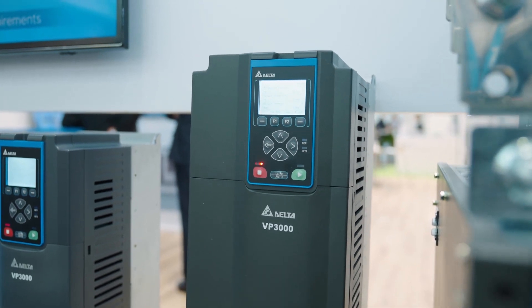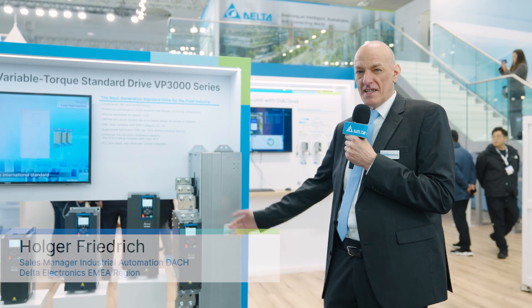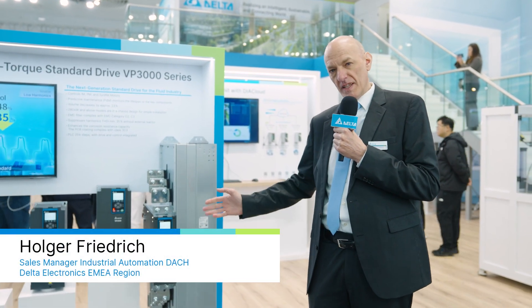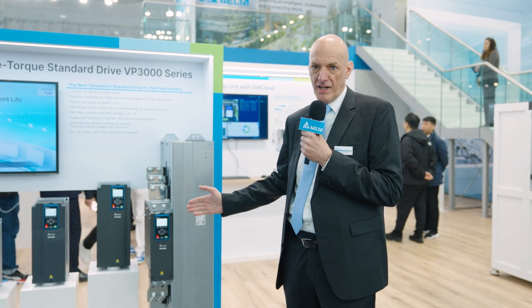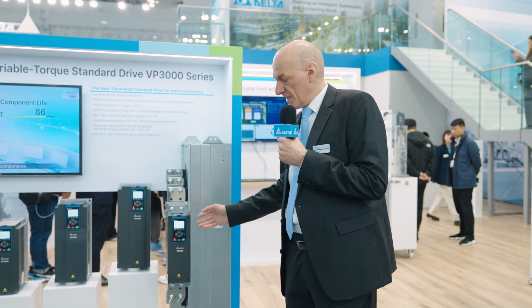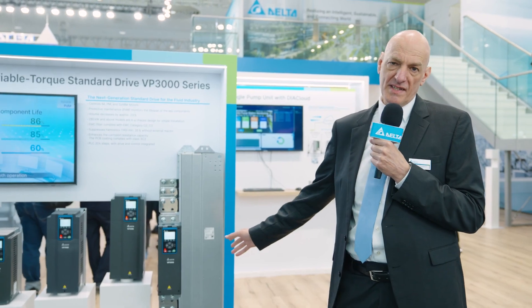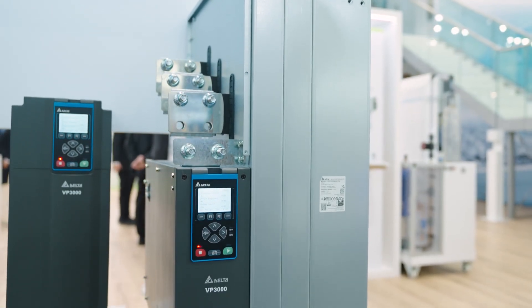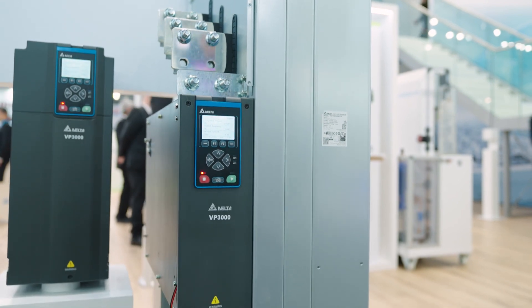This drive has a 3C3 coating for a harsh environment. It has a C2 and a C3 filter built in. Up to 20K steps PLC function is inside. It's very compact — we could decrease the size by 23%. And this is our future drive for fan and pump.